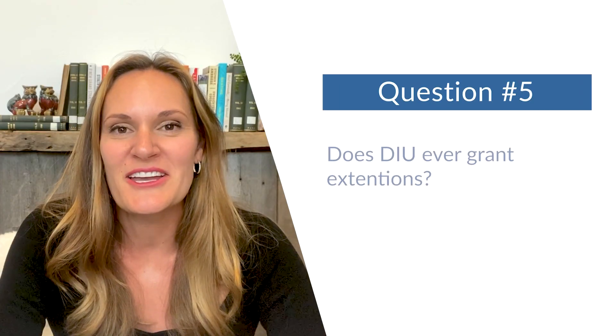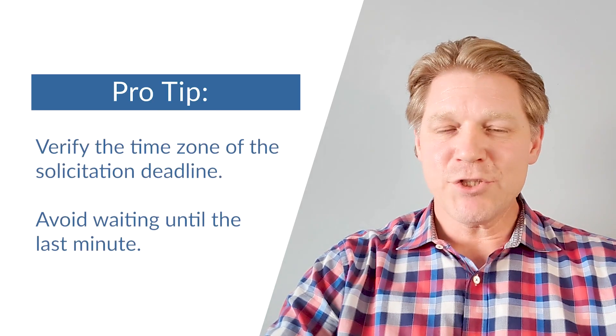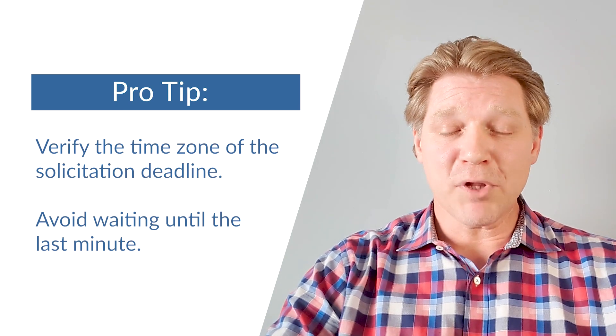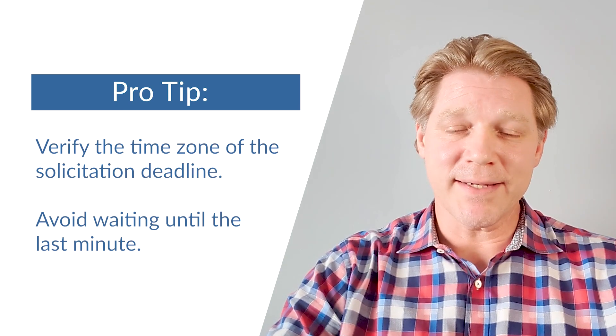Question number five: does DIU ever grant extensions? In general, no. Occasionally we do for internal reasons, but I would plan to submit your solution brief by the deadline listed.